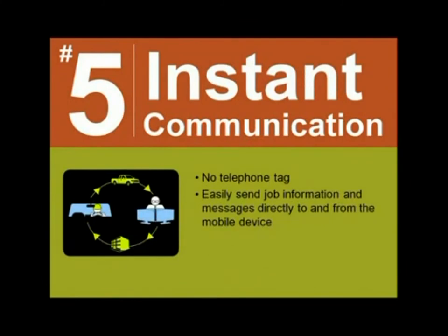Instant communication can improve efficiency significantly. Office or call center staff can spend a lot of time trying to relay information to field workers, but this time can be better spent helping clients. A mobile solution makes communication between field operators and office staff instantaneous — no more playing phone tag. If your office needs to get info to a field operator, they can easily send messages in real time directly to the mobile device. Even if the worker isn't at the device, office staff can be confident he will get the message when he returns to his vehicle, and they can move on to other tasks.